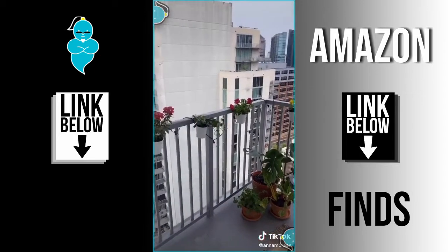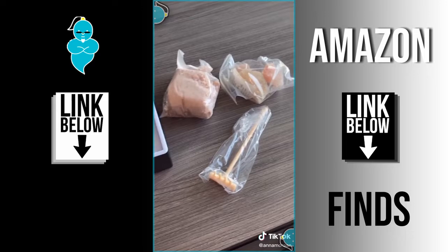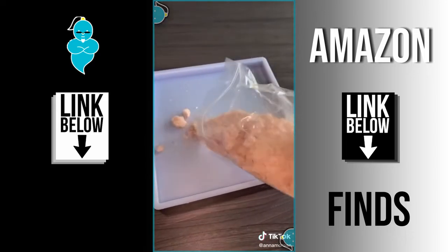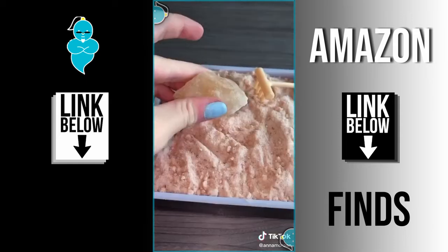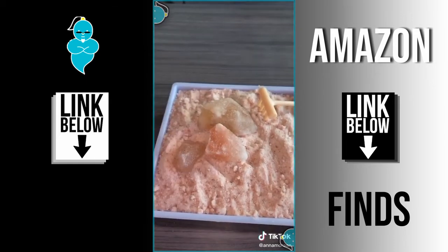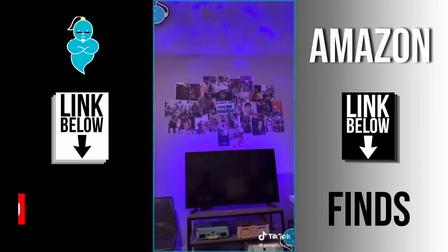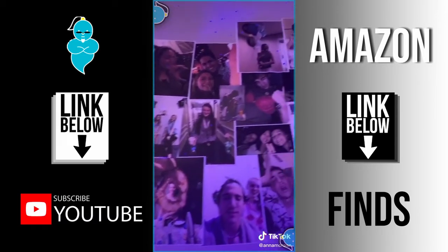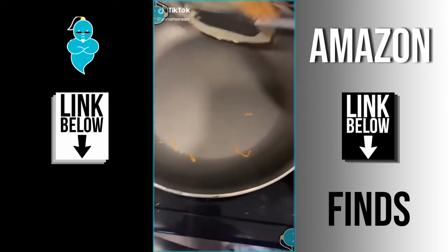I saw this little zen garden at Five Below, and since I'm a very anxious person I was like, let's get it. I put my little zen rocks in and it's actually the most peaceful thing ever — my roommates love it and we do it before anything stressful. And it wouldn't be our apartment without a bunch of jokes, so we printed out funny pictures of us and our friends and hung them all up above the TV.